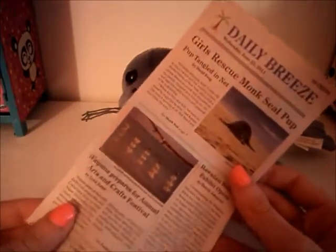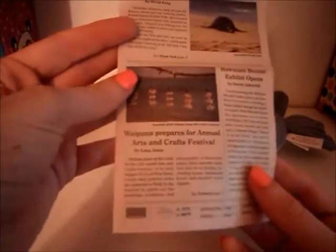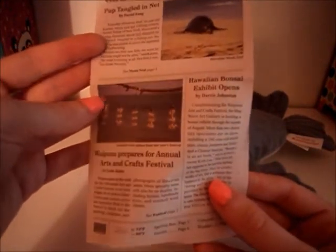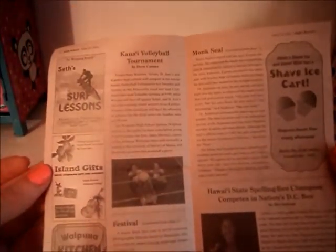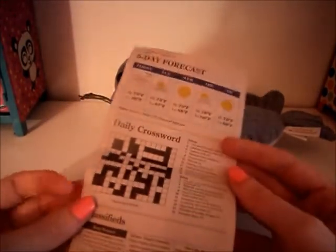And it just has all of these things from Kanani's book, things that happened. It just talks about different things that happened in Hawaii. Here's more of the inside — it's very nice and very detailed. It talks about the Monk Seals in here. And there's like a crossword, just like every newspaper, and the weather, like in every newspaper.